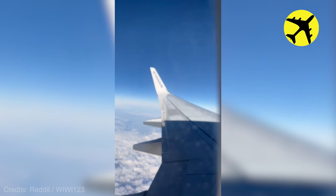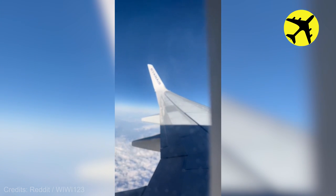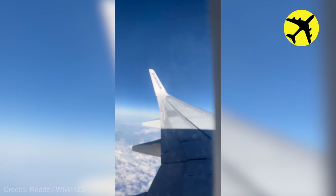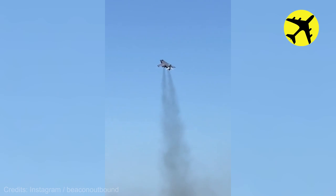This plane's wing flexes due to turbulence. Take a look at this Harrier's smooth climb.